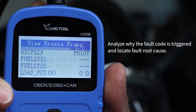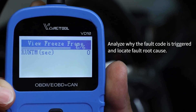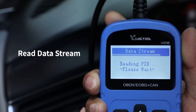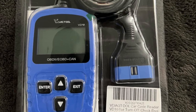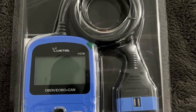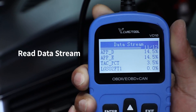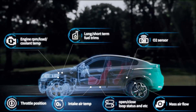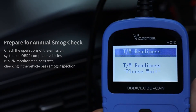Ease of use is another highlight. The VD10 is a true plug-and-play device, drawing power directly from the OBD2 port. Its small but clear display shows essential information in real-time, and the menus are straightforward enough that even first-time users can navigate with confidence. It also comes with a 3-year warranty and lifetime free updates, which is a rare offering in this price range.